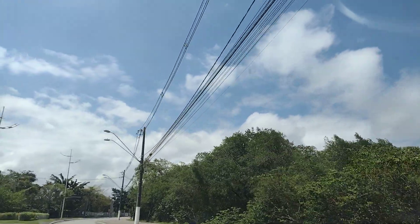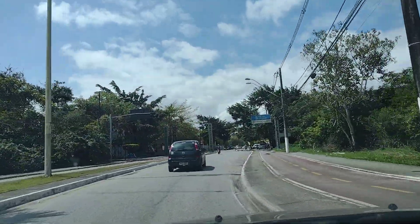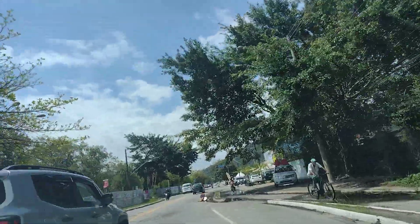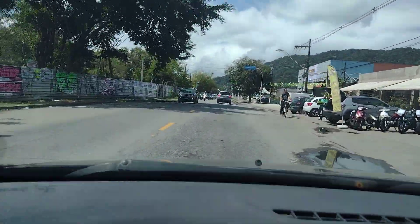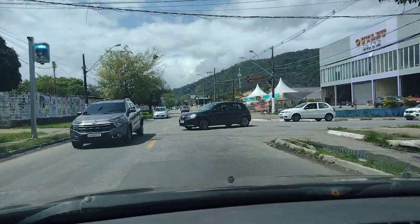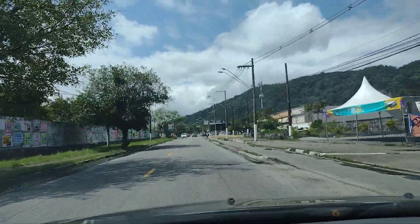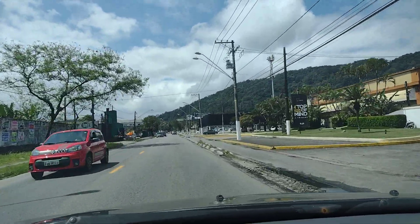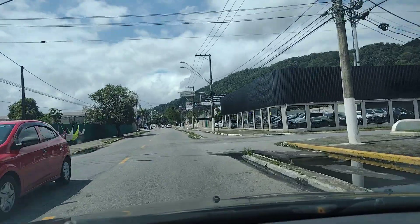Aqui já nos direcionamos pra São Vicente. Vocês veem aqui na frente que já tem o totem de São Vicente. E aqui a gente já está na cidade de São Vicente, entrando no bairro Japuí. É um bairro que não tem praia, mas tem uma reserva florestal muito grande. Todo esse morro aqui do lado direito é a reserva florestal — o Parque Xixová. E agora estamos entrando aqui no bairro Japuí.